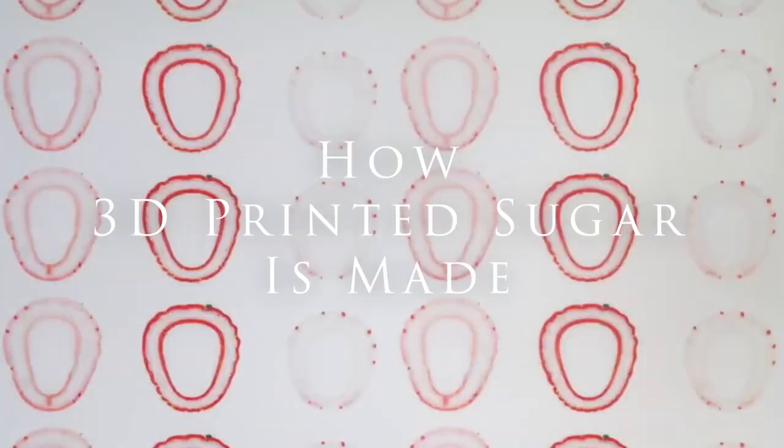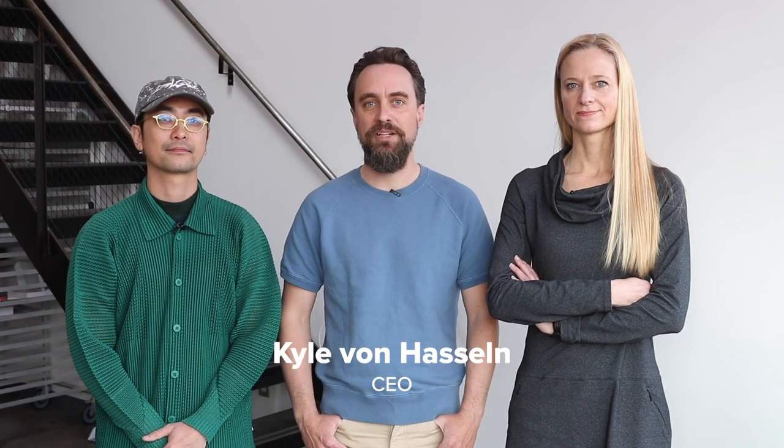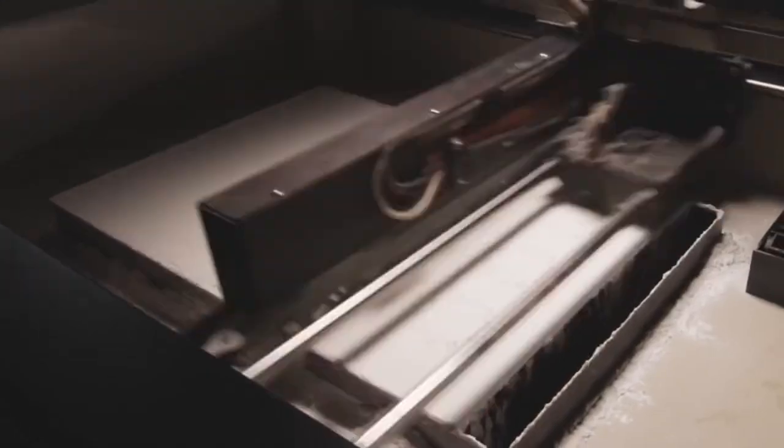Welcome to Sugar Lab. We're in the Arts District in downtown Los Angeles. I'm Kyle Bunhaslan. I'm Megan Bozeman. I'm William Hu. We're co-founders of Sugar Lab and we create 3D printed food experiences.